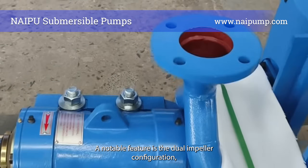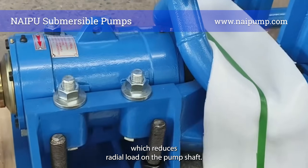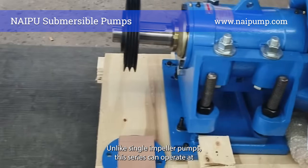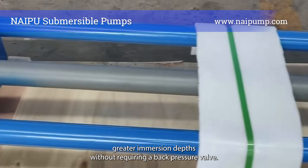A notable feature is the dual impeller configuration, which reduces radial load on the pump shaft. Unlike single impeller pumps, this series can operate at greater immersion depths without requiring a back pressure valve.